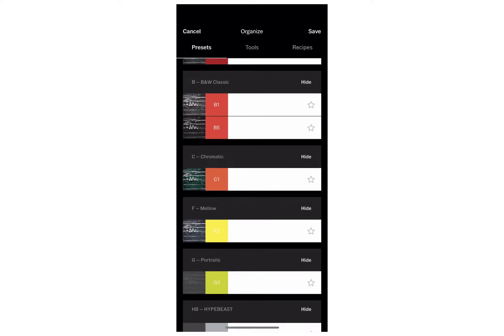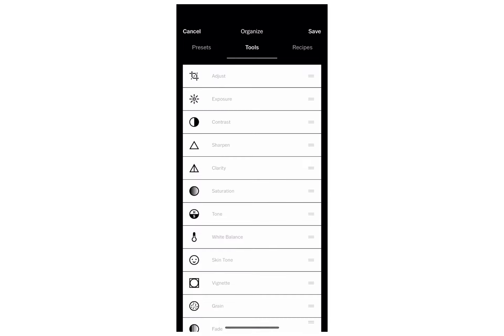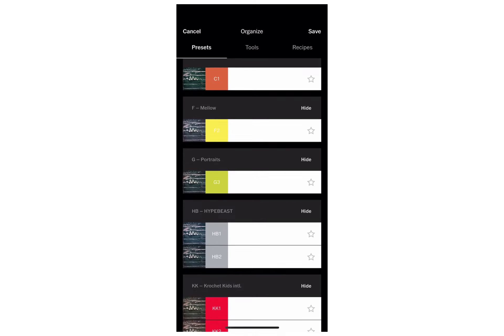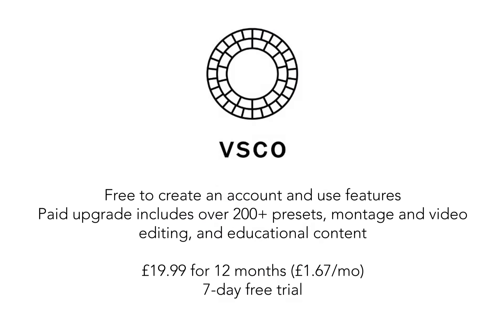That recipe feature is free, which is really good. There are quite a number of filters on the app so you'll definitely get some use out of them. The free version is really good and you don't particularly need to pay for it, but if you do it's $19.99 for 12 months and you get a seven-day free trial and over 200 presets. The free version is really, really good.